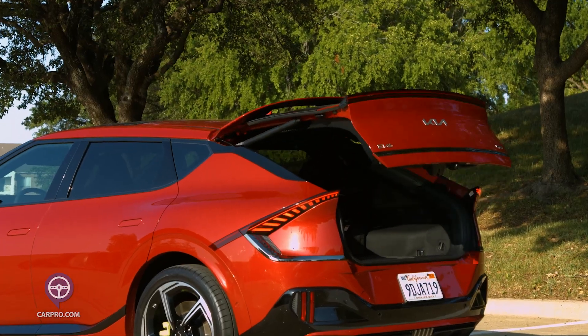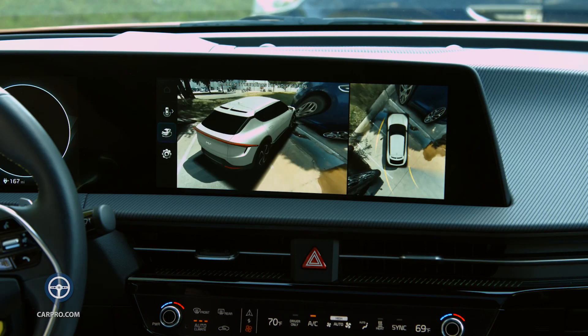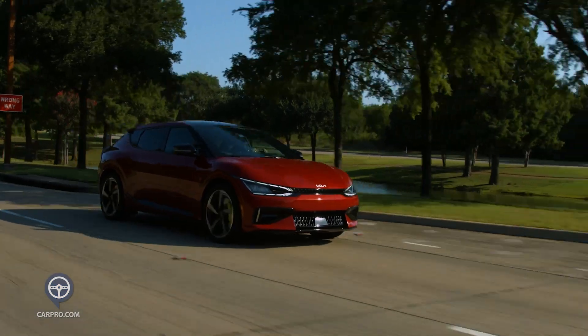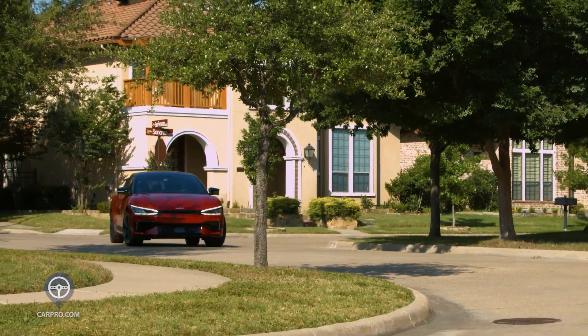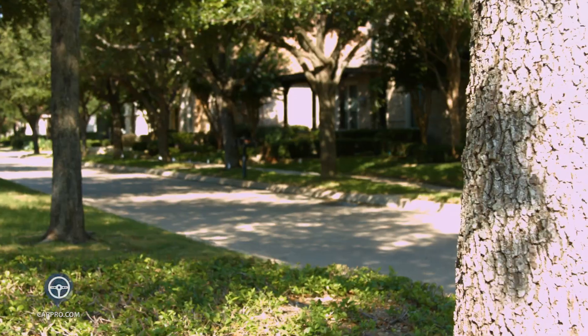On the safety side, you get a rear camera with cross-traffic alert, forward collision avoidance, blind-spot warning and avoidance, lane-keeping assist, parking sensors, and remote parking assist — it'll park itself with nobody in the car — and a lot more. The EV6 GT drives great; acceleration is amazing and handling was surprisingly good.